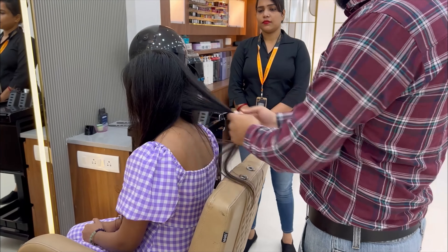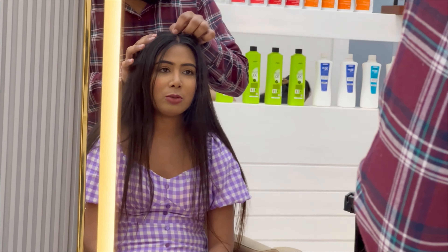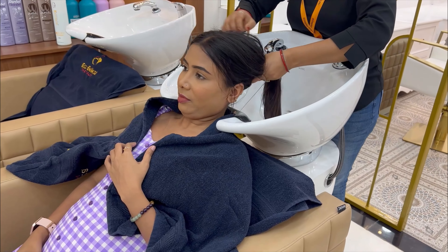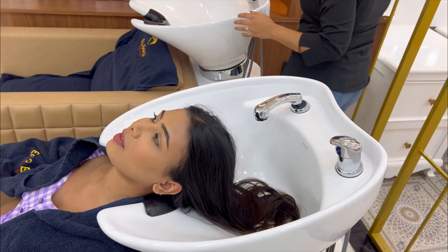After the hair expert checked my hair and scalp, my major concerns were hair fall and hair thinning. That is also why my hair was dry and rough. I have already been suggested to do keratin treatment, so I am going with GK keratin treatment.